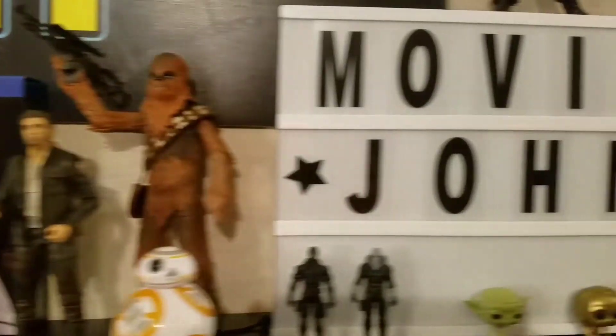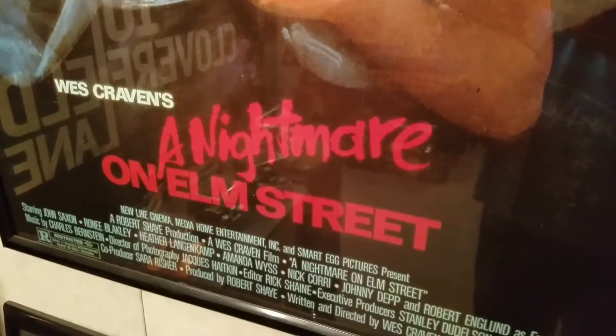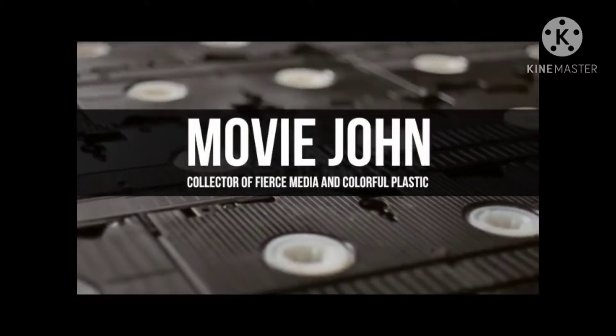I'm back and I got some goodies from the Shed. I think this is the third edition to this series. I didn't get as much as I usually get from the Shed.